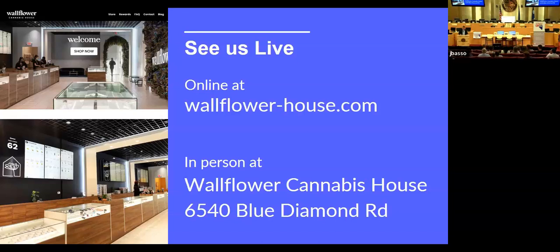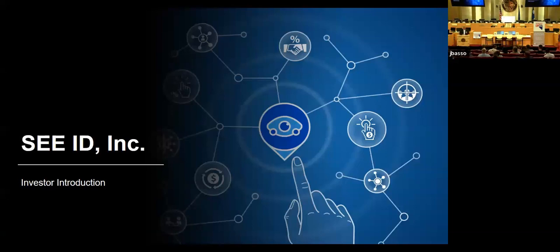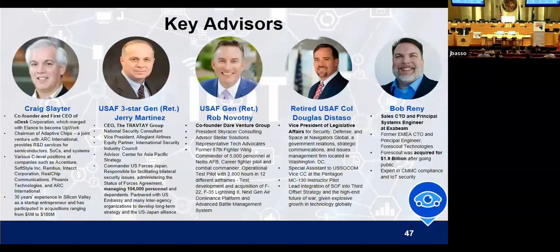Next up is Ed Nebroski from CID. It's tough to follow that — I'm going to see everyone's heads down getting their weed orders in while we're speaking. We're CID, and we're excited to be here. I've managed four other startups to exit, and this is the best management team I've ever had — experts in the industry with deep experience. We also have a great advisory board. In all the startups I've managed, we've never had such a good start.